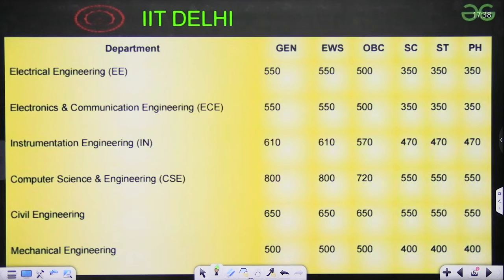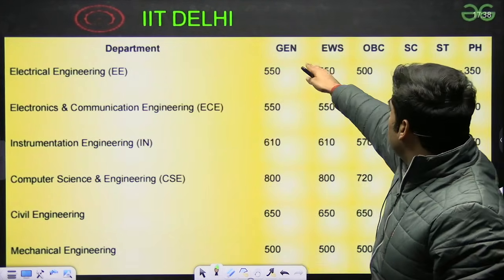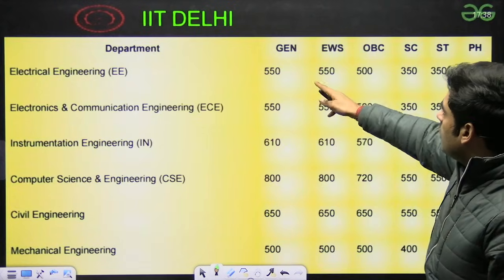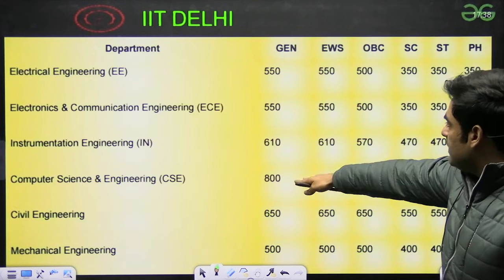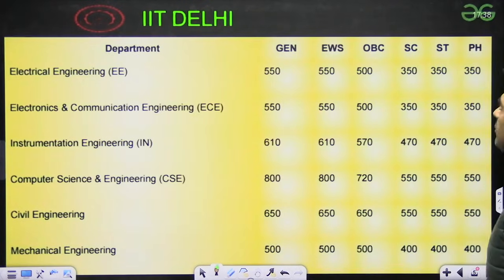Next we have IIT Delhi, one of the premier institutes. Electrical 550, ECE 550, CSE 800, Instrumentation 610, Civil 650 and Mechanical 500.